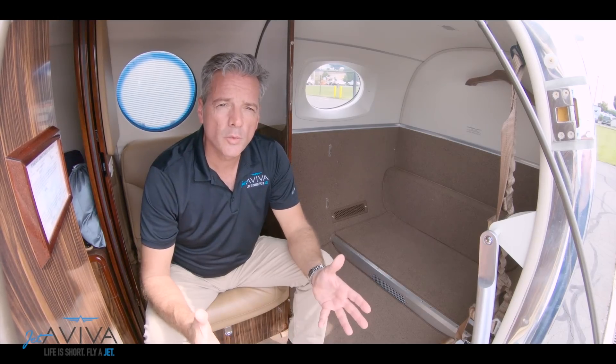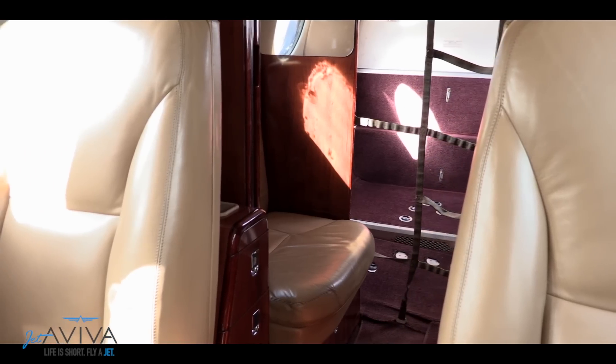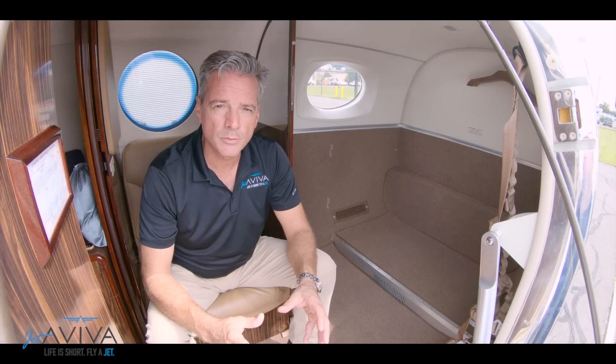Need more storage? We talked about the wing lockers earlier, but take a look inside the cabin of the King Air 200 and the King Air 250 — lots of ample storage space that's accessible during flight.